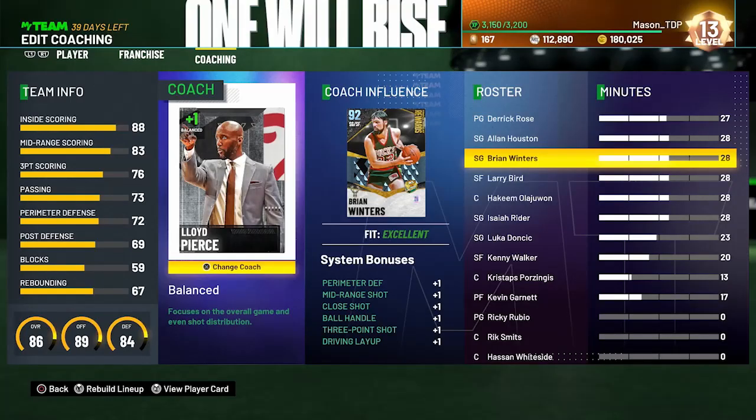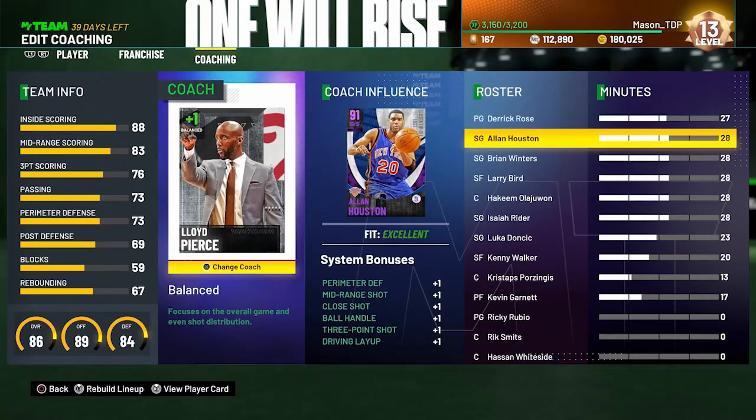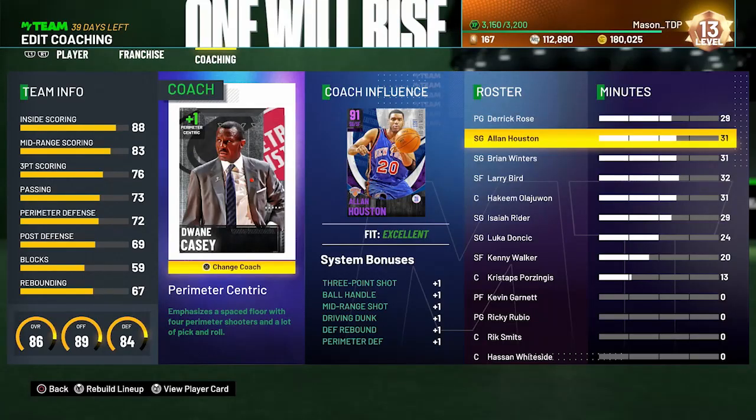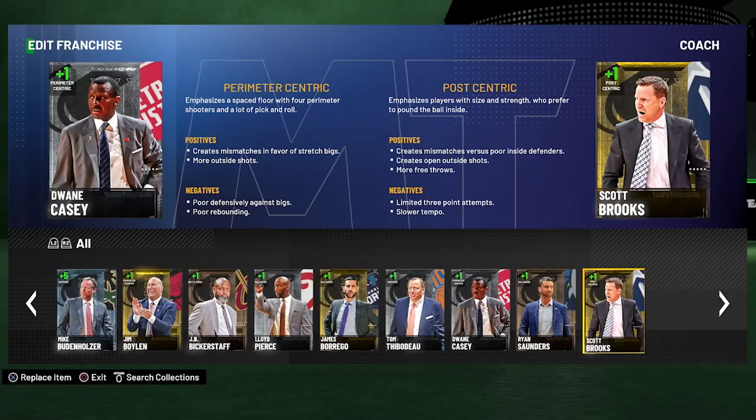A higher balanced coach is gonna give you perimeter defense, mid-range, close, ball handling, three-point shot, and driving layup — those are some really good ones to get boosted. I 100% recommend going balanced or with the Seven Seconds coach. The perimeter centric ones are pretty good too — they give you a three-point boost, ball handling, and driving dunk. But I recommend going with one of the offense ones; do not go with a defense coach this year.